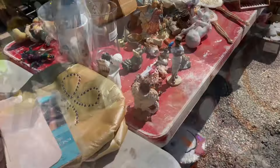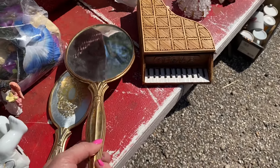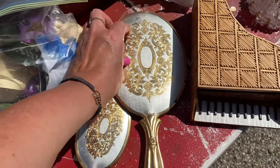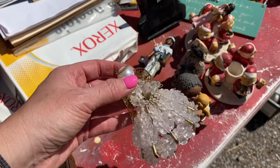Alright, let's go down on this side — these are pretty. This one has the mirror, but it's got some damage to it. There is one of the little angels — I do like the angel, so I'll probably get the angel.